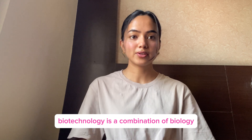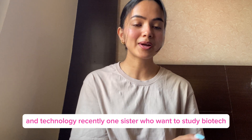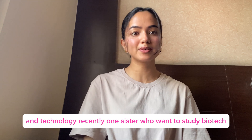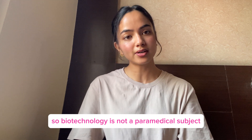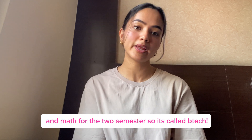Biotechnology is a combination of biology and technology. We recently talked about biotechnology as a paramedical subject. In the first semester, math and biology are core subjects, along with pathology.